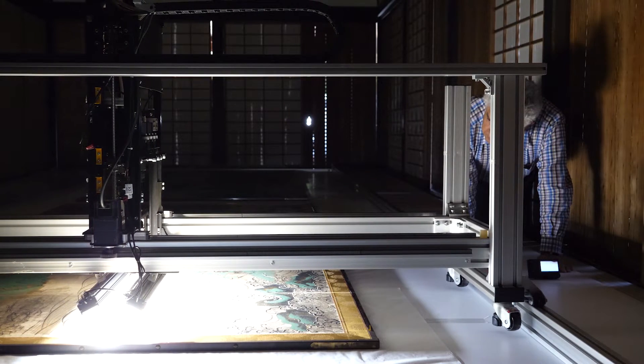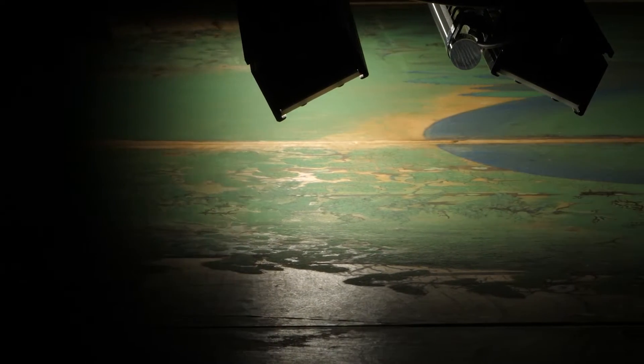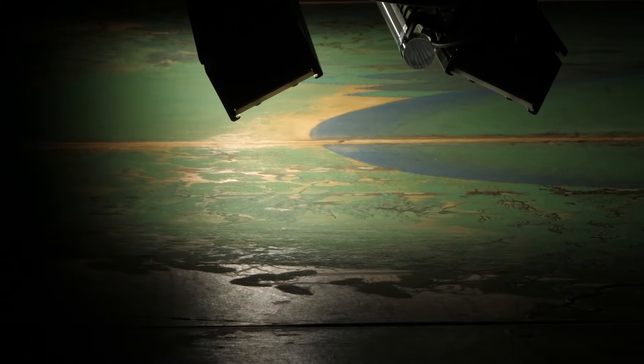This scanner records not just the colours and shapes we can see, but also those concealed beneath them. Such data is an indispensable aid for future restoration work.